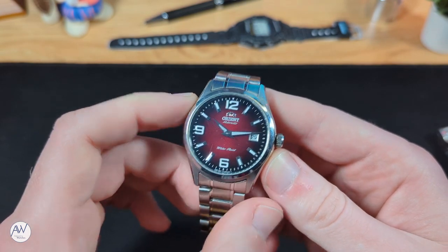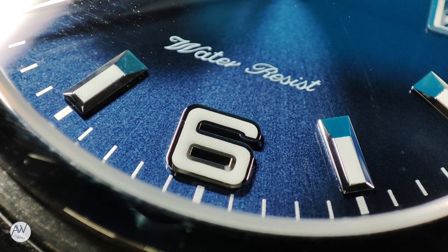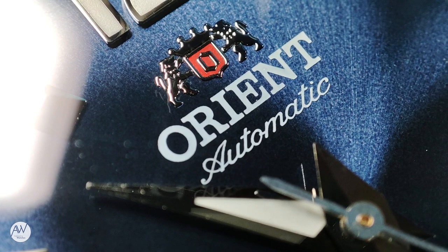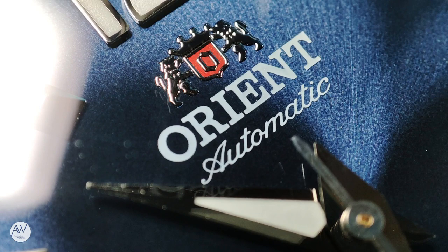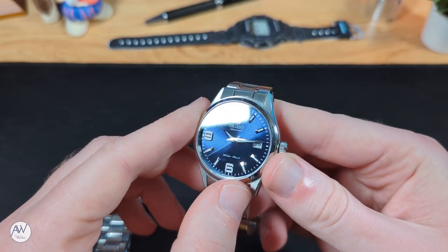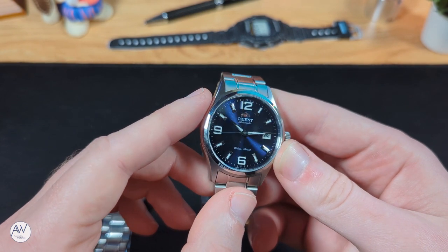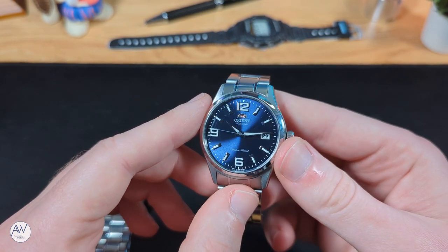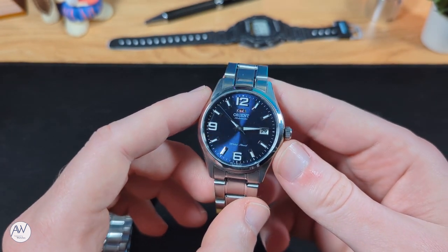Looking now at the Gen 2, the dial layout and hands are exactly the same — the only difference is the colour and texture of the dial. It's a darker navy blue, which reminds me of the shade used a lot by IWC. It's clearly a sunburst pattern, and quite a strong one at that. Depending on the lighting, it can go from light blue to basically black, and occasionally when the lighting is soft, it can look more like a gradient of blue rather than a sunburst. This particular shade of blue seems to be harder to find on watches — usually you see a much brighter, more saturated blue — and I think that makes this one stand out even more.